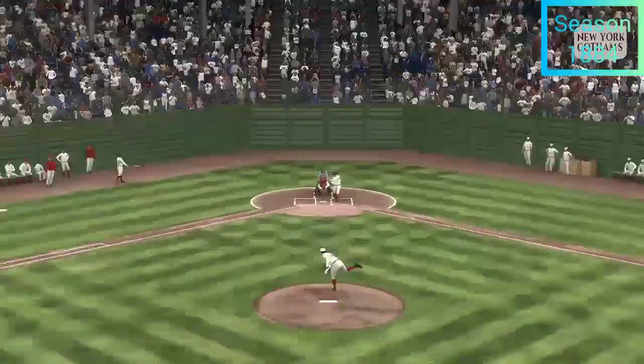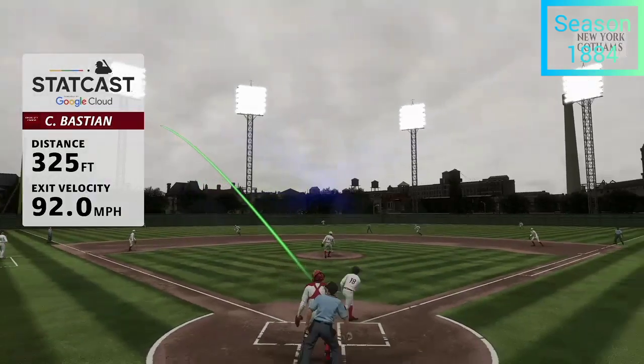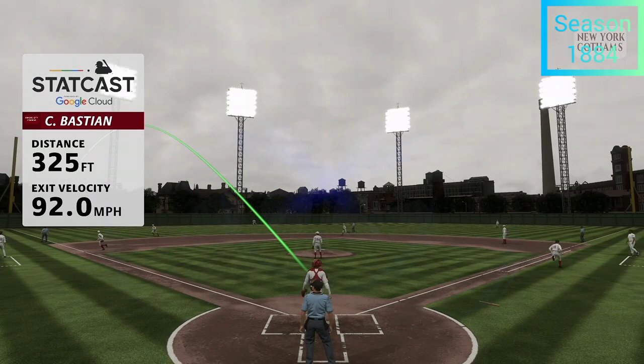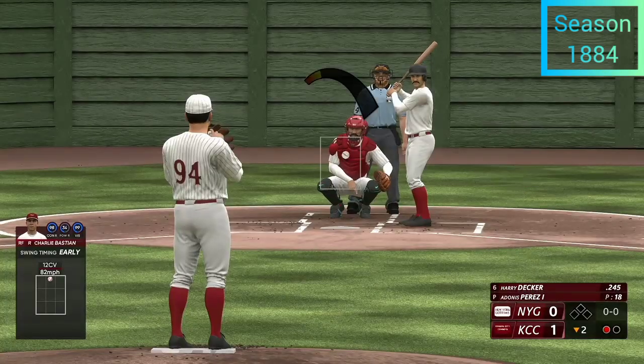Man, he just barely got that one out of here. You've got to love the effort in left field to try and bring it back — he had a good shot at it, just couldn't quite pull it off. It would have been a stunner if he did. One out, bases empty.